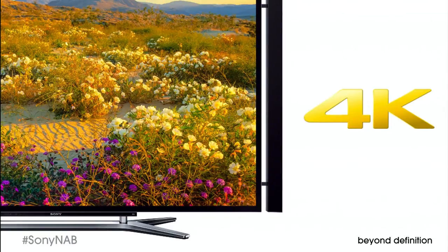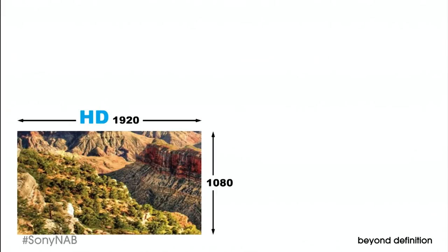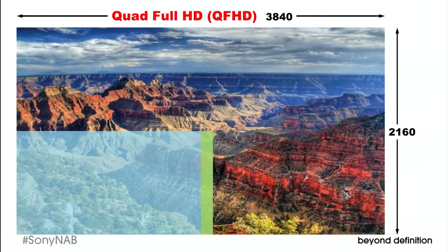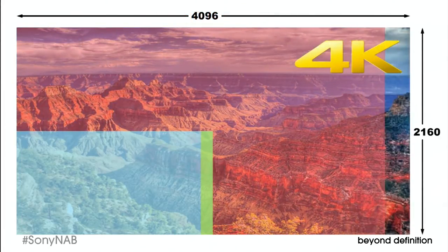To appreciate the 4K difference, consider the sheer size of the picture. Here's a Full HD picture. In comparison, 2K is slightly wider. The new 4K Ultra HD TVs have four times the resolution of Full HD, so the image size is called Quad Full HD. And 4K is slightly wider than that.